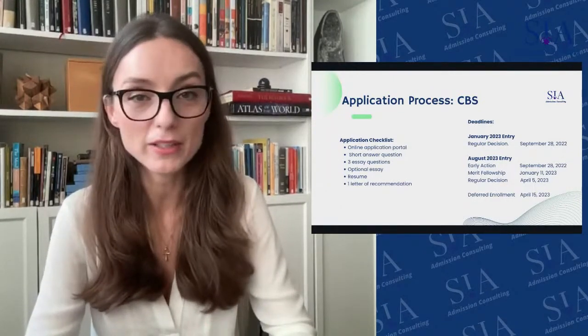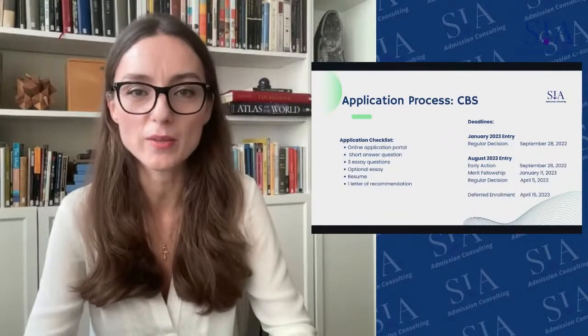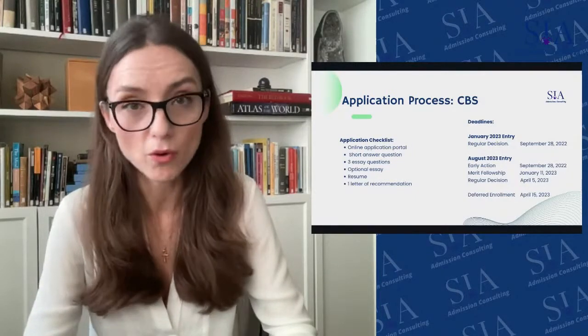At the end of the day, the recommender is the only other person who can speak about you outside of yourself. You really want to make sure that whoever is going to be your recommender is someone who is truly a supporter.